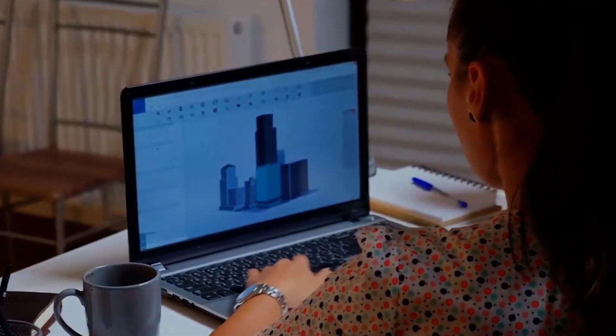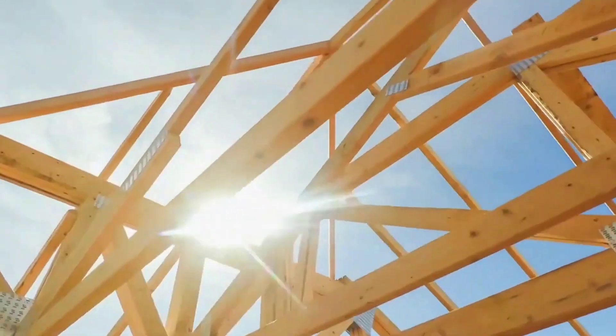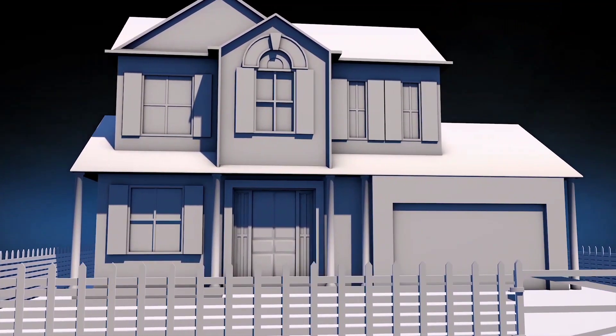Thank you for watching. What a journey through the world of AI in the construction industry — it's been great having you here today. We hope you found this video informative, engaging, and maybe even a little entertaining. If you did, don't forget to like, share, and subscribe to AITube for more amazing content.